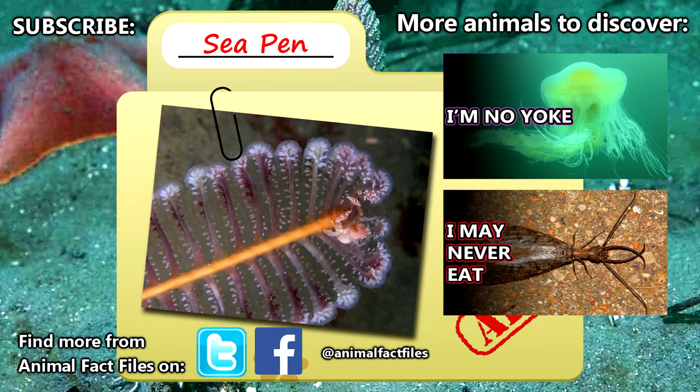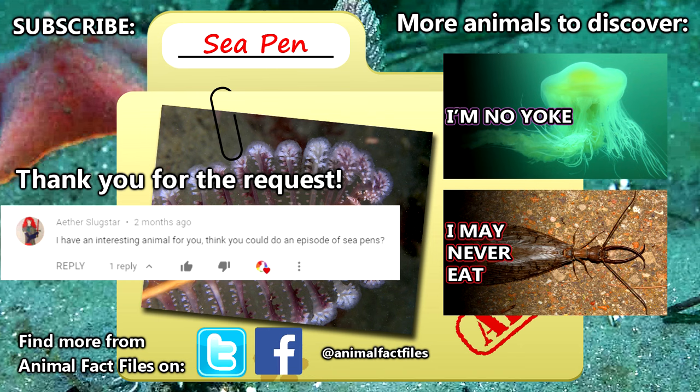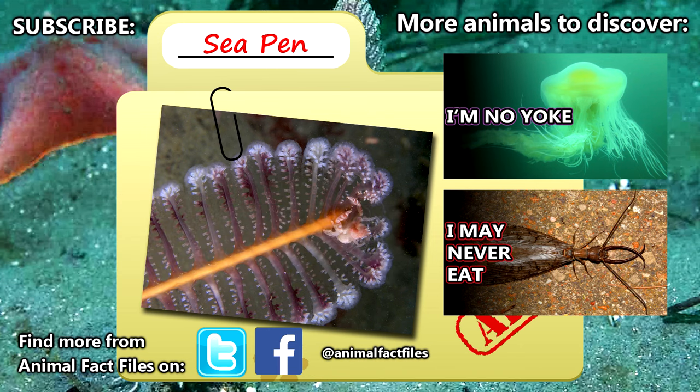For more facts on sea pens, check out the links in the description. Thank you to Aether Slugster for today's request. Give a thumbs up if you learned something new today, and thank you for watching Animal Fact Files.